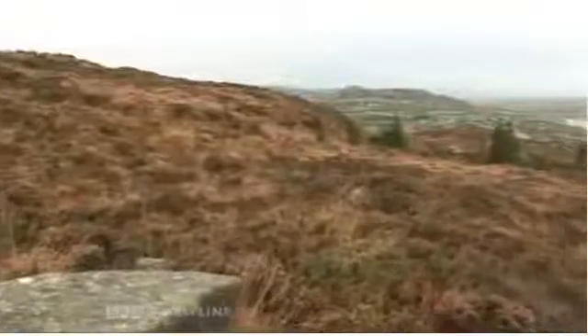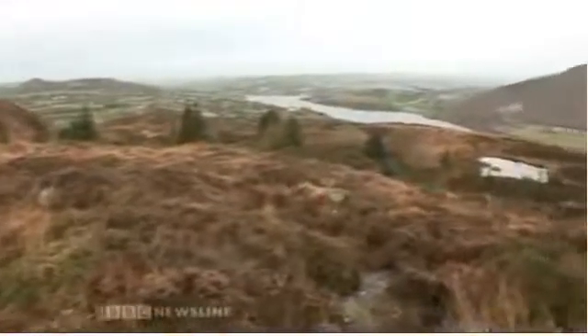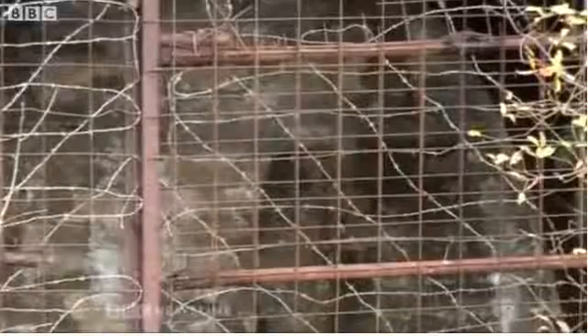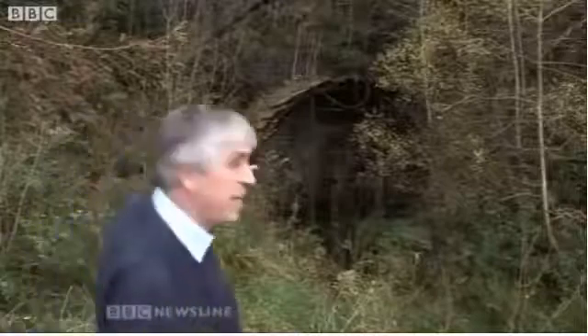Work had already started on an identical scheme in Northern Ireland somewhere on this mountainside, but the local people we spoke to didn't know where it was — they'd never even heard of it. Then, after a day of searching, we've actually found the access tunnel, because this is the opening.